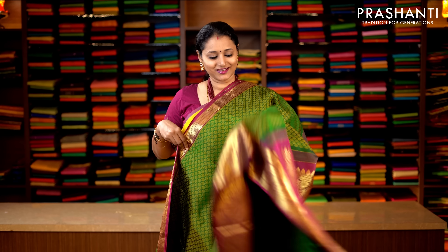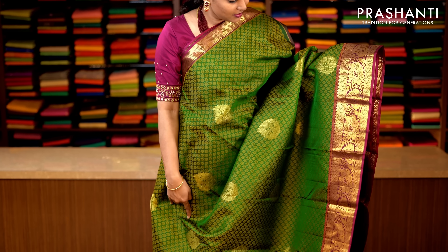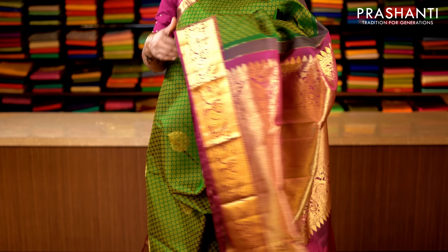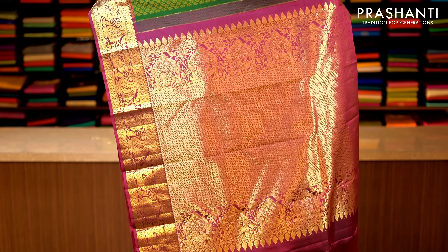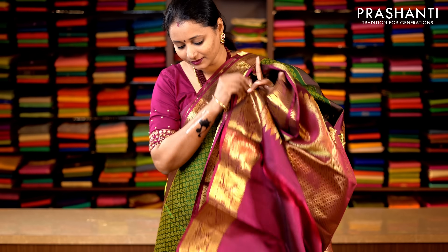This one is a very pretty green with magenta combination. Short and long zari woven borders on either sides with beautiful paisleys and floral pattern woven on both sides of the saree. The body has got an all-over self jacquard pattern with zari woven buttas running along the body. This has got a contrast rich zari woven pallu in green, woven in silver zari. Priced at 14,920.